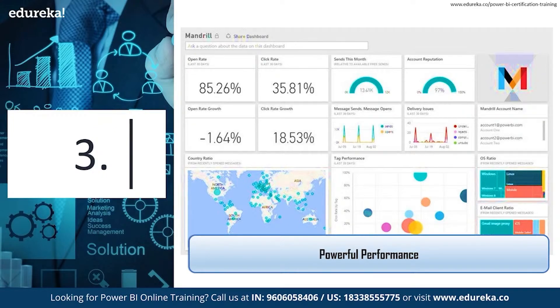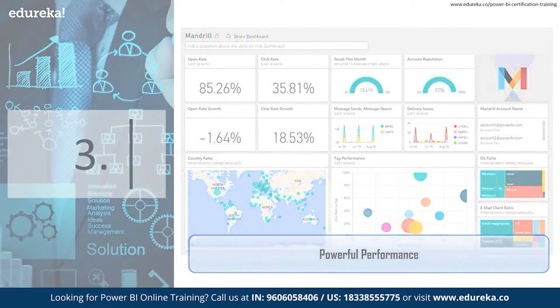Power BI also implements automated incremental refreshes, ensuring data is always up to date — an invaluable advantage that further streamlines visual reporting for end users. In short, this solution efficiently condenses and loads millions of records into memory, enabling a quicker and snappier data analysis experience for end users.